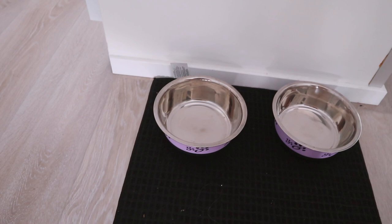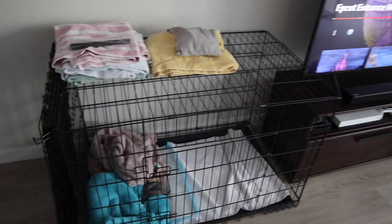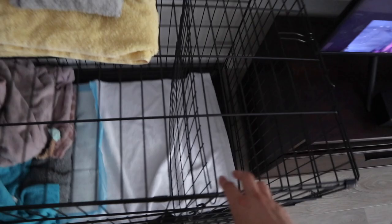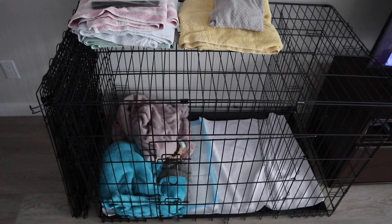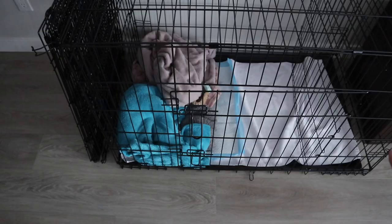For the crate — we originally had a smaller one but decided to just get the right size now. It's from Amazon and has a divider in it, because you're not supposed to give them their whole living space right away. I'll link it below. My mom also recommended going to a thrift store to pick up a bunch of towels in case she pees or to wipe her paws — we got each for like 99 cents. We also have some extra tea towels around the house. The crate has two entrances — one here and one on the side.